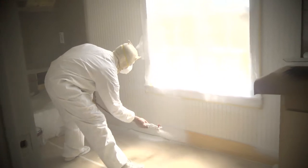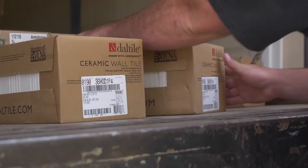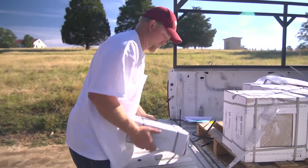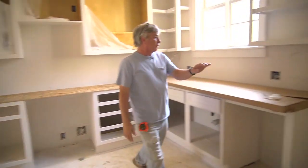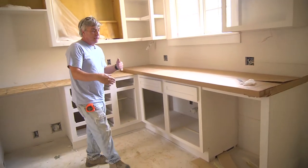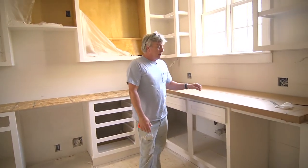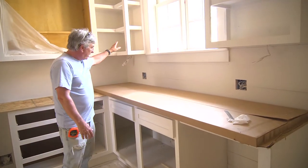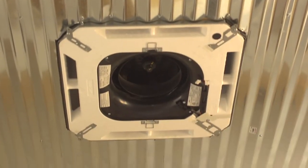Until we finish the paint, we cannot talk about countertops or installing them, we can't do any backsplash, we can't install tile in the bathroom downstairs or upstairs. We have a range, a microwave, a refrigerator, and a dishwasher to go in, but we can't get those in right now. We also can't do anything with our lighting, grill work, or our mini-splits until we get through painting.